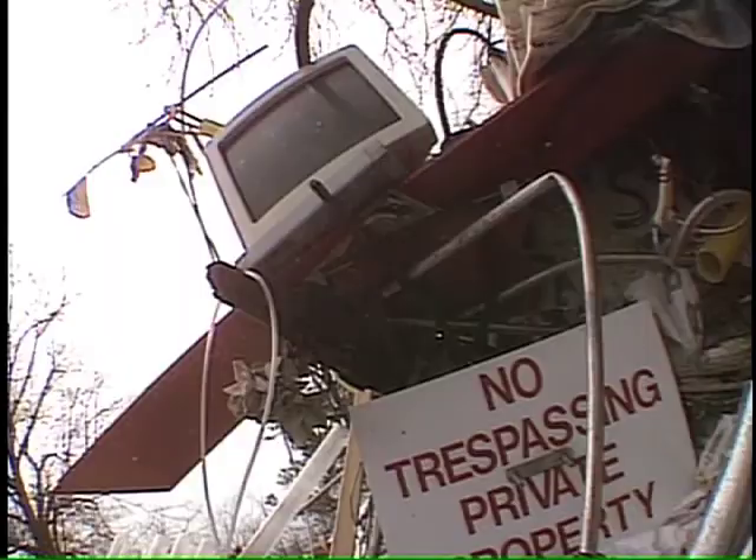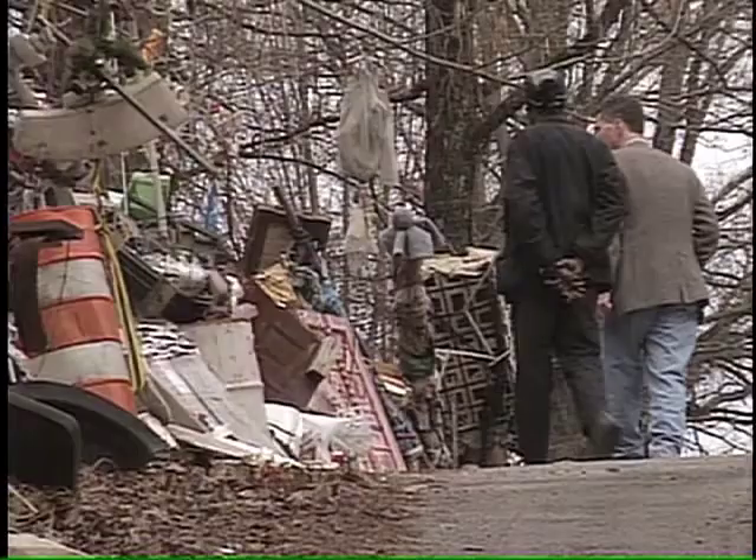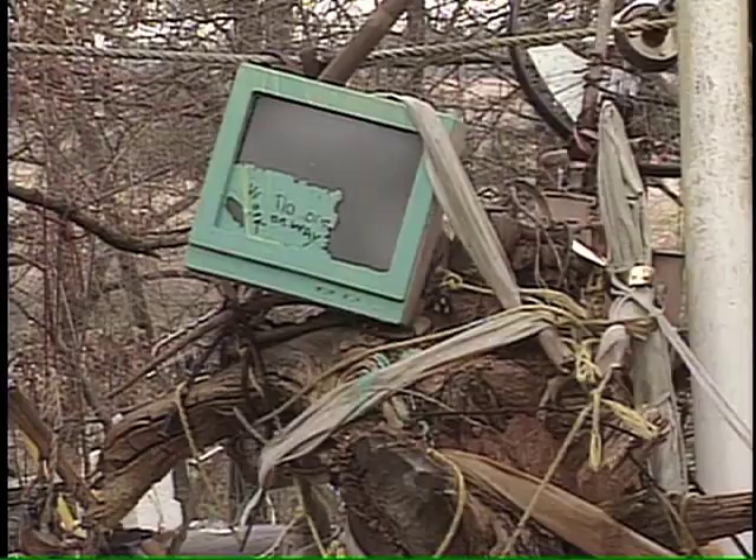His works have accumulated amid the trees and brush of the property first settled by his grandfather. From afar, Lonnie Holley's cluttered hillside display is a sight that one might not at first associate with the highbrow world of art — like a junkyard.